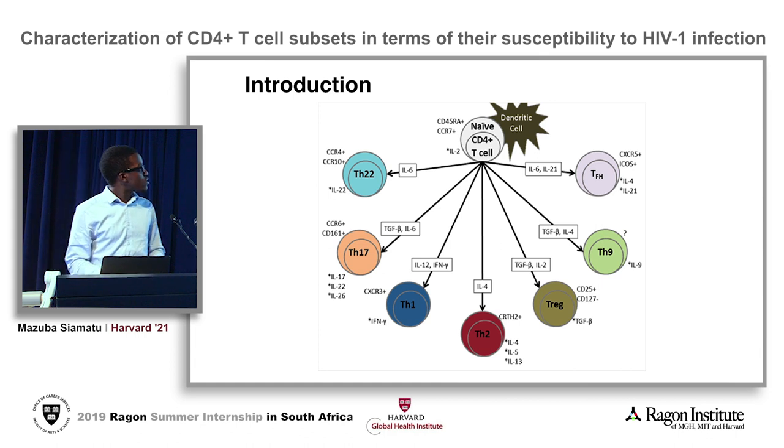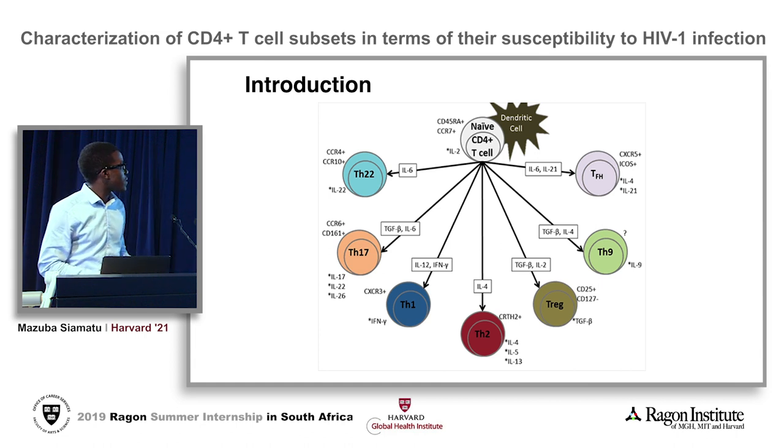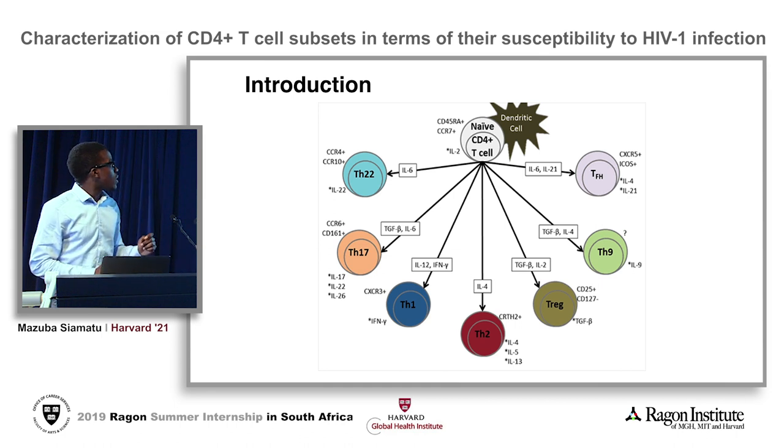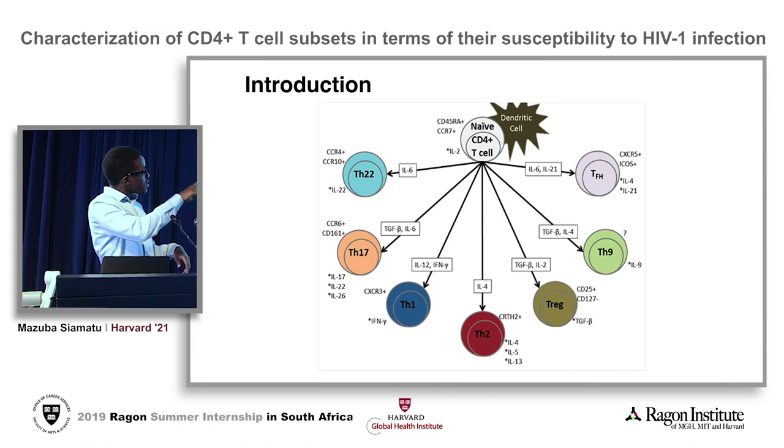Within the lymph node, two sets of CD4 effector cells are particularly relevant, which are the Tregs and the TfH cells. I'll focus on these two subsets for my presentation.